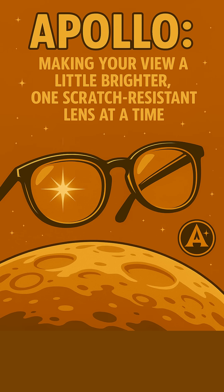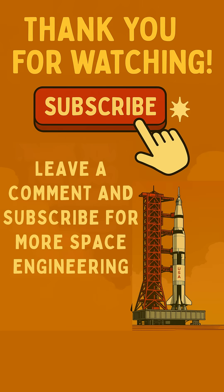If you enjoyed this quick dive into space history, hit that like button, share your thoughts in the comments, and share this video with a fellow space enthusiast. Thanks for watching!